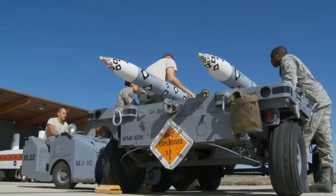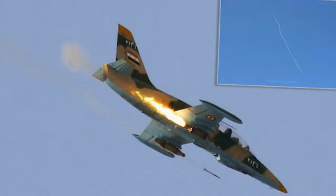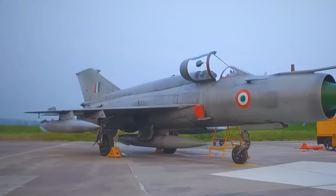When it comes to performance details such as countermeasure resistance or effective range, that information remains classified. However, we can gain insight from the missile's use in the past. On the 3rd of March 2020, a Syrian Air Force L-39 was shot down by Turkish Air Force F-16s with an AIM-120 C7 at a distance of about 45 kilometers or 28 miles. As of 2020, this has been the longest confirmed AIM-120 kill.